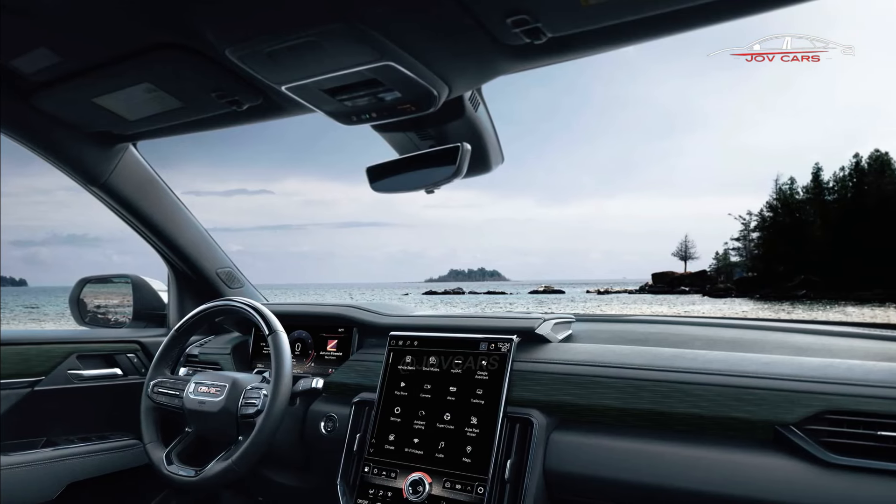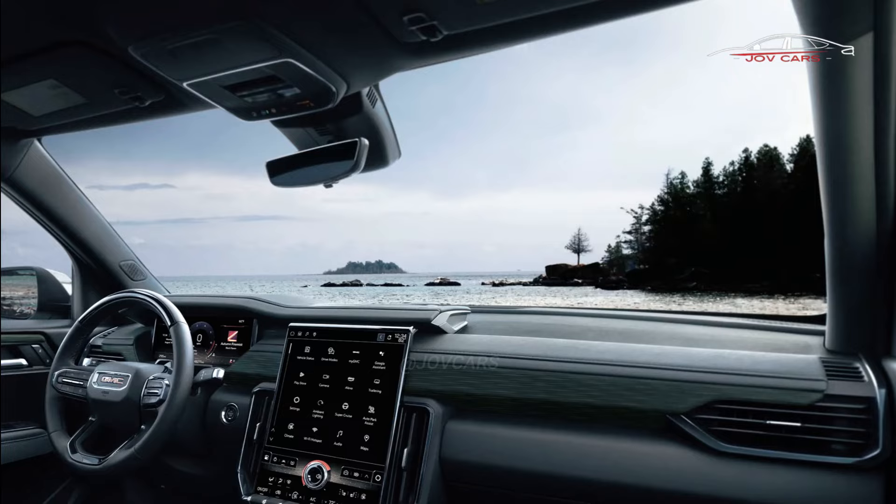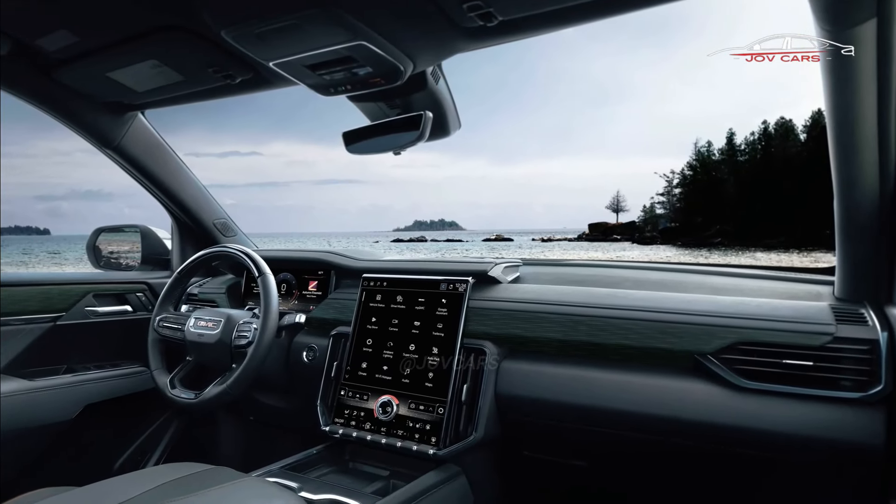As for the release date, there is currently no set date for when the 2025 GMC Yukon will be available. It is expected to arrive in the middle of 2024. Stay tuned for updates.